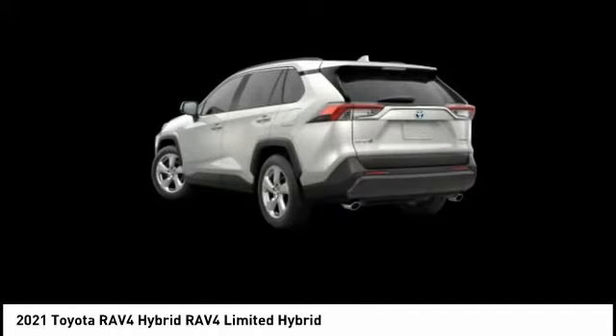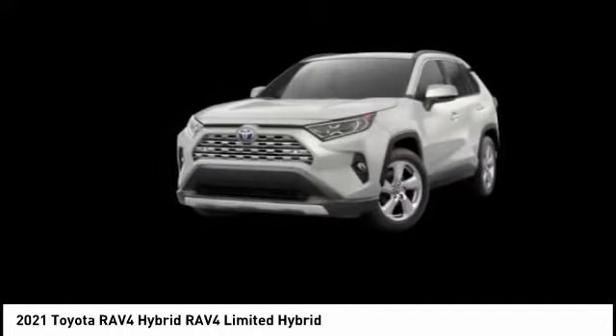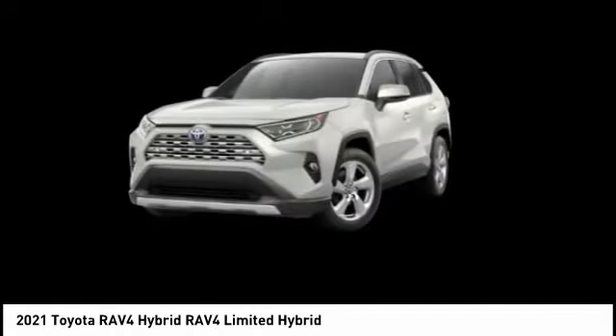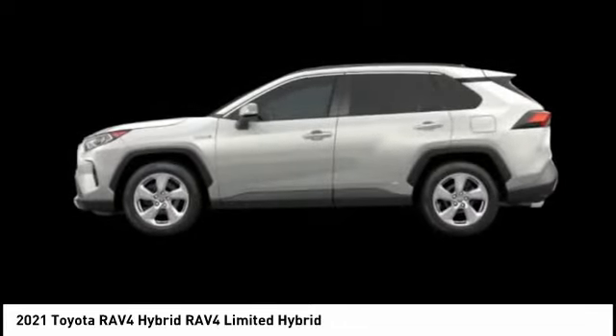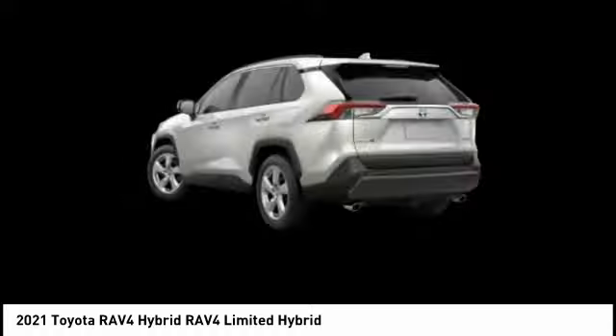When pairing all of this with a dynamic exterior, it's not surprising that everyone is talking about this vehicle. This vehicle offers reliability and good looks at a great price. So come in and take a test drive today.